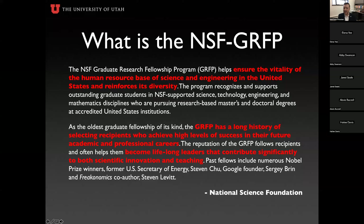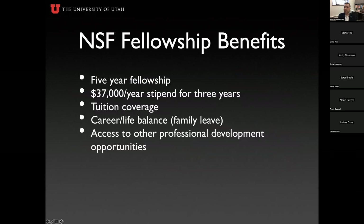Past fellows include Nobel Prize winners — about 42 or 43 previous GRFP recipients later became Nobel scientists — former top government officials, Silicon Valley leaders, college presidents, and science lab leaders. It is a prestigious award and carries significant weight on your CV or resume.